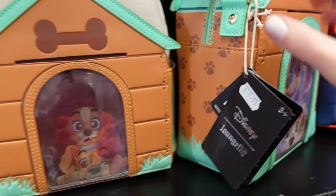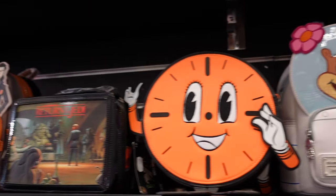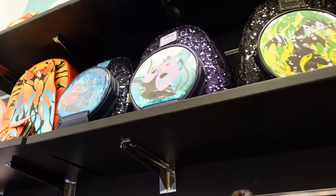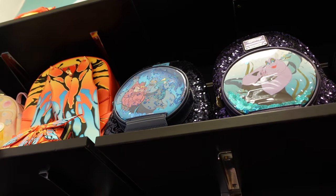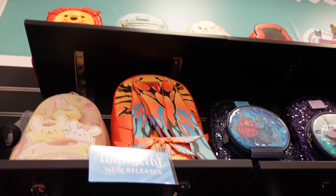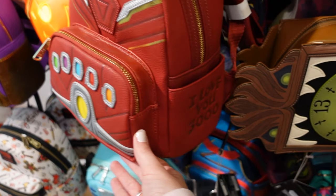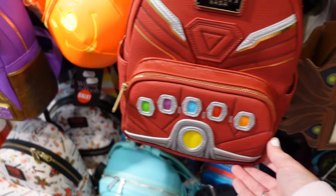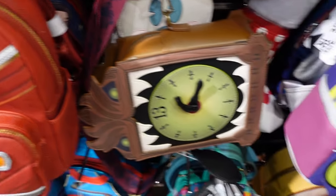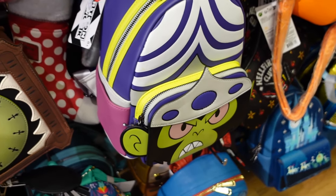What else is new — we've seen Sandy Cheeks before. Oh, have we seen these villain sequins? There's Maleficent, then Ursula and Hades. There's an Alice one up top as well. Down here there's Infinity Saga — it's the gauntlet — I love you 3000.